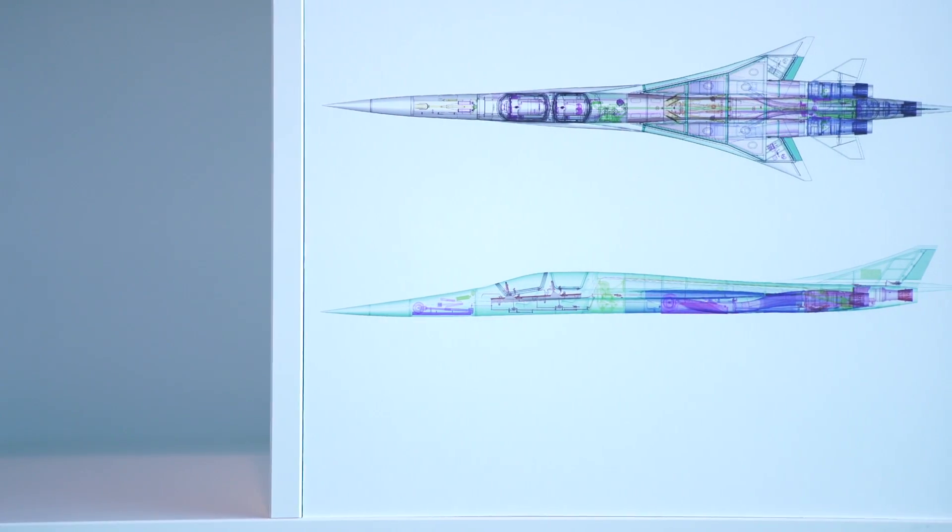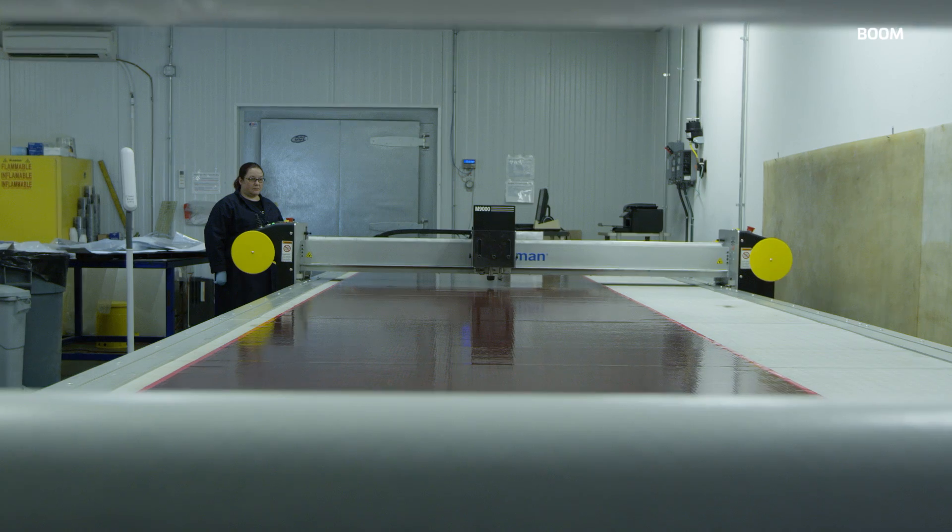It will prove out the aerodynamics, the propulsion, the materials. And when that flies, then we know that we're ready to go ahead and design the passenger airliner, which you can think of as a Concorde replacement.